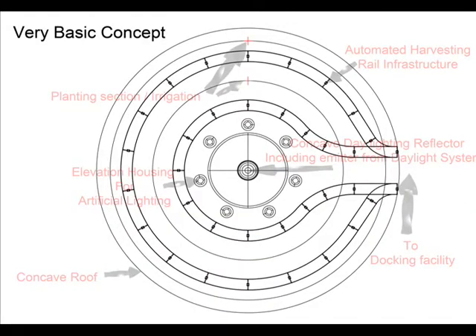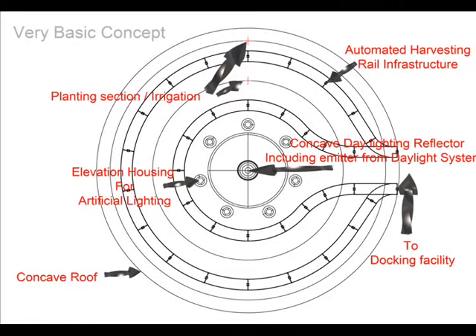Part 2: The Grow House. The geometric concave roof is designed to work in conjunction with the daylight emitting system, providing a uniform lux level.